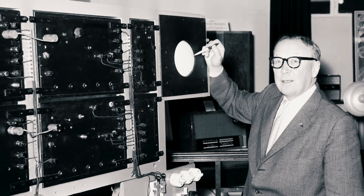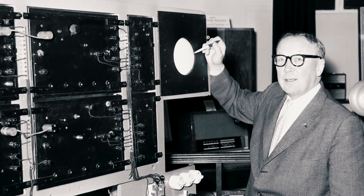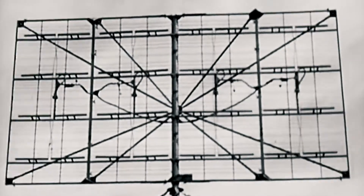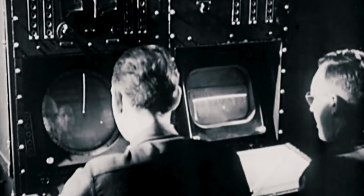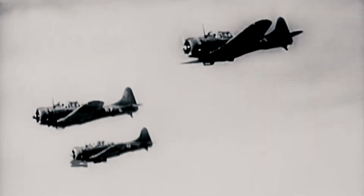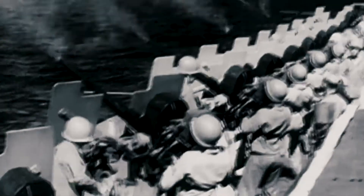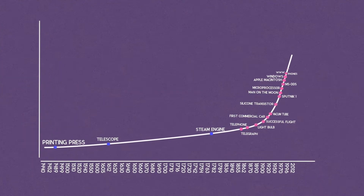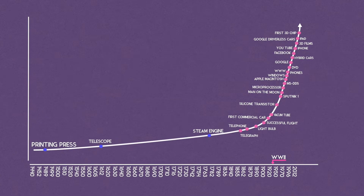The first practical radar system was produced in 1935 by the British physicist Sir Robert Watson Watt. And by 1939, England had established a chain of radar stations along its south and east coasts to detect aggressors in the air or on the sea. Something interesting in this graph is the acceleration of technology inventions in the 1930s, leading to the Second World War.